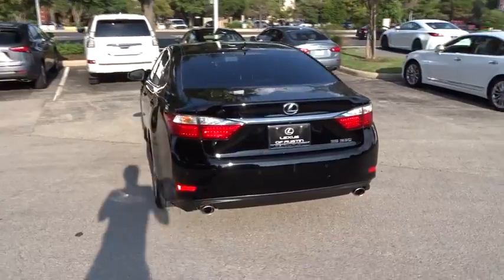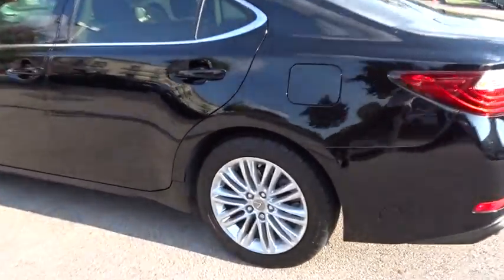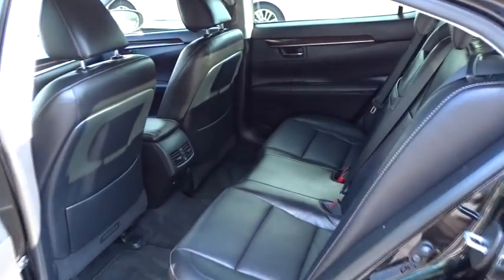This vehicle has less than 40,000 miles. Here are some of this vehicle's great options: stability control, traction control, anti-lock braking system, power passenger seat, CD changer, steering wheel audio controls.